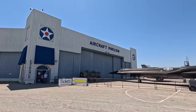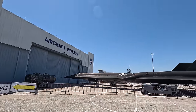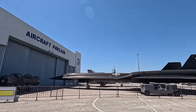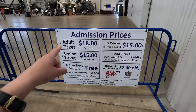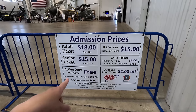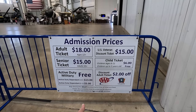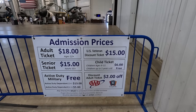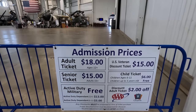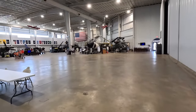You enter through the aircraft pavilion. You can purchase tickets online in advance, but we're purchasing them here to use that coupon. It's $18 for adults, $15 for seniors, active duty military are free, dependents get a discount, child $6, and a triple-A discount for $2. I also have triple-A, so could use that too.